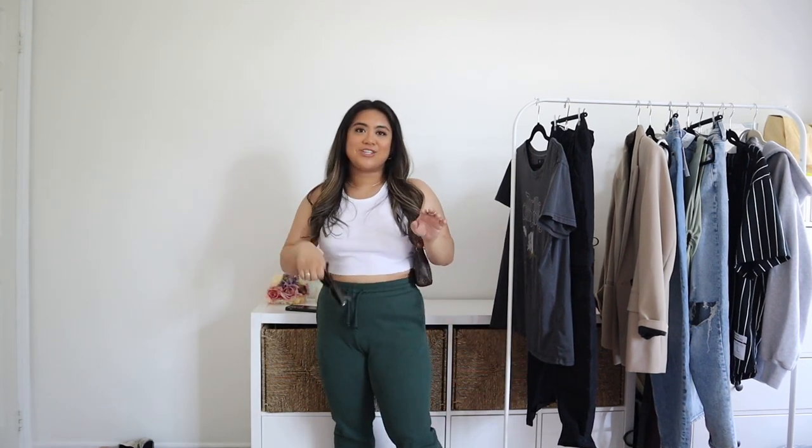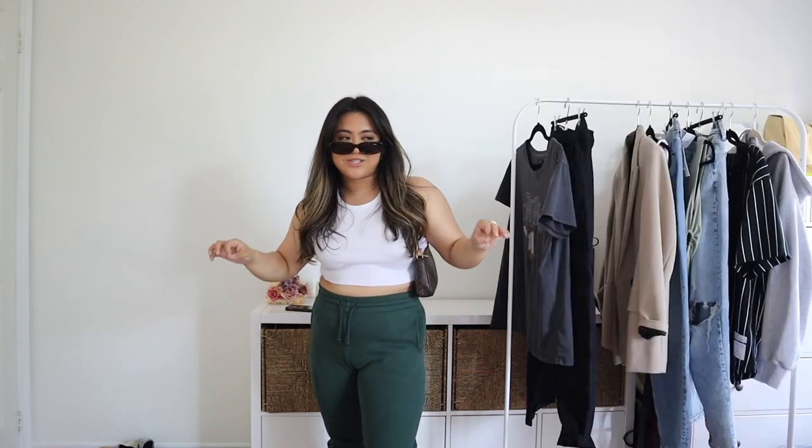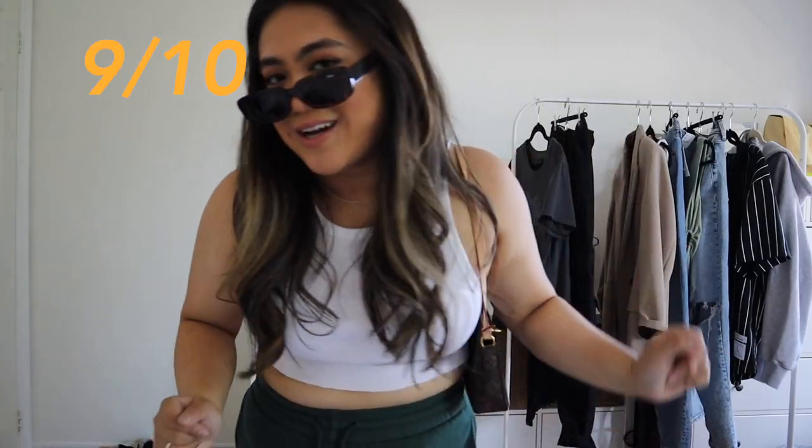I feel like I got pretty close, even with the color of the sweatpants. I'm wearing the ribbed crop top from Aritzia, the boyfriend sweatpants from Aritzia, my Air Forces with tube socks, and my rectangle sunglasses from Princess Polly. Hers were a lot looser than mine, but this is the closest I have. I'd give it a 9 out of 10 — I should have worn looser sweatpants.